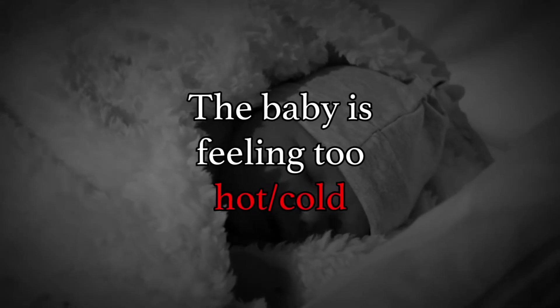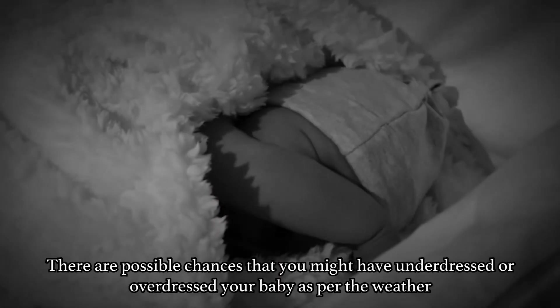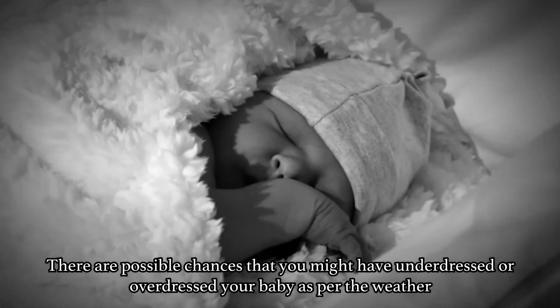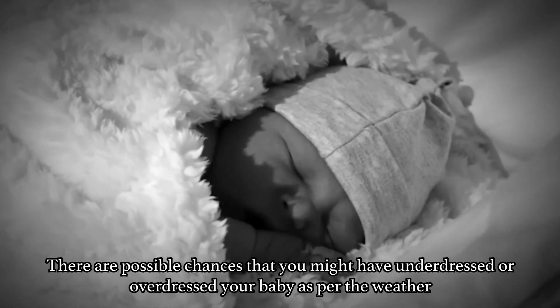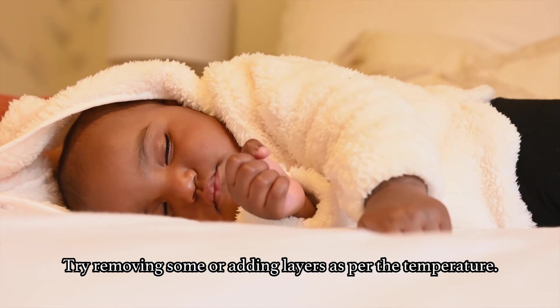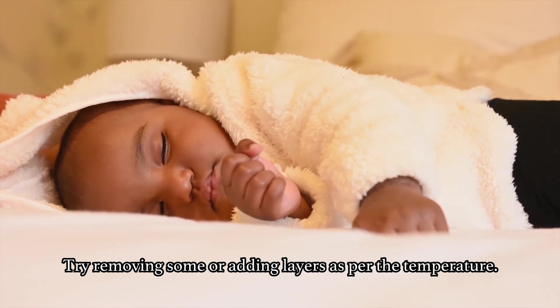Moving further, let's talk about the baby feeling too hot or too cold. There are possible chances that you might have underdressed or overdressed your baby as per the weather. Try removing or adding layers as per the temperature to make your crying baby soothe down.